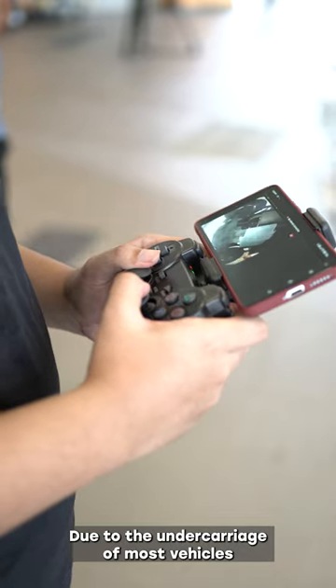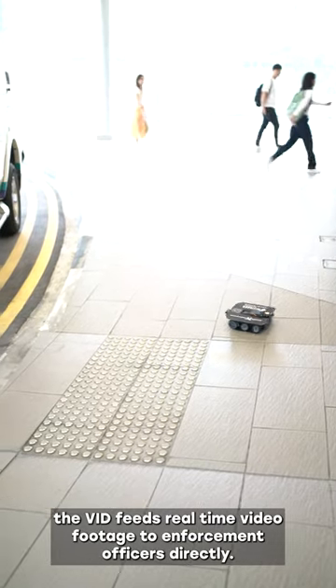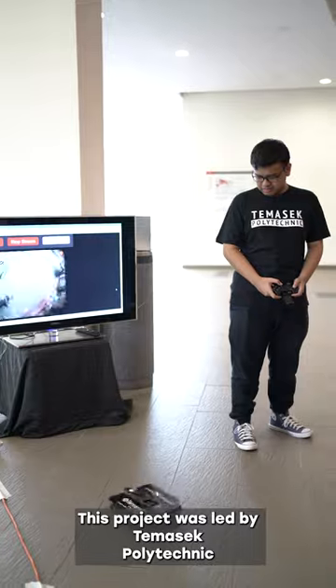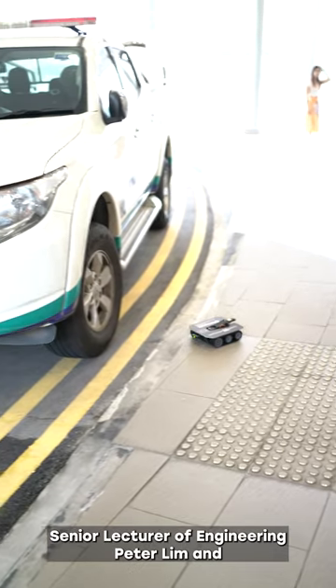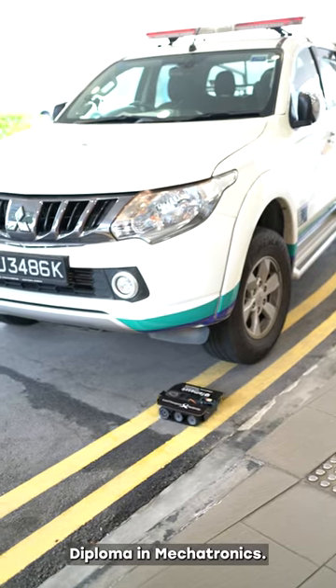Due to the undercarriage of most vehicles being low and difficult to access, the VID feeds real-time video footage to enforcement officers directly. This project was led by Temasek Polytechnic's Senior Lecturer of Engineering, Peter Lim, and Mohamed Harzik bin Roslarn, a recent graduate from the school's Diploma in Mechatronics.